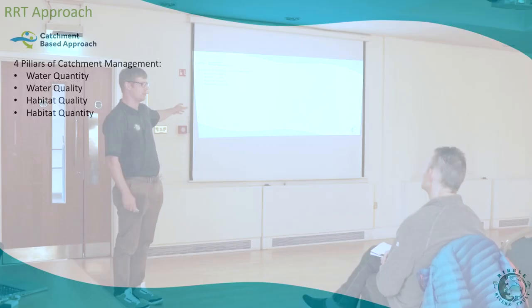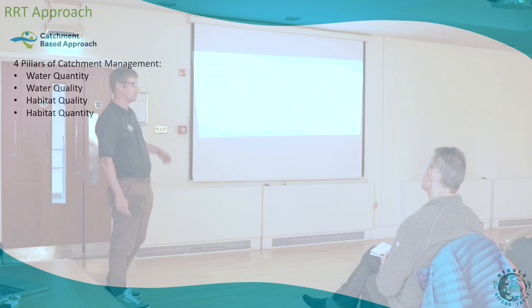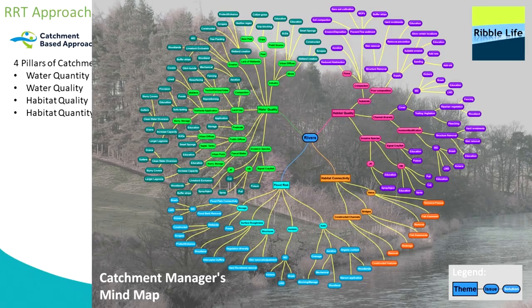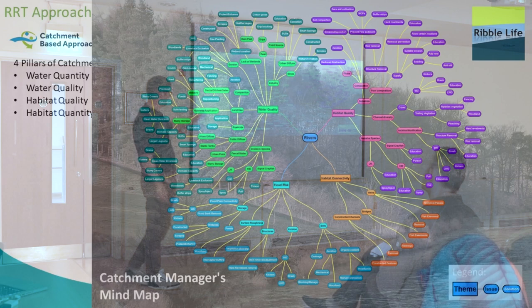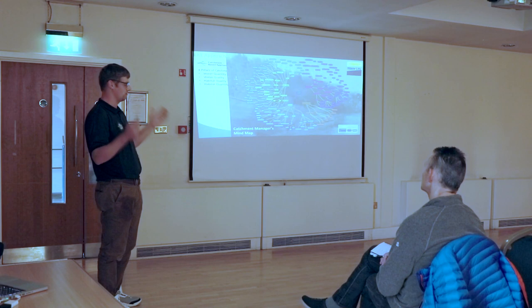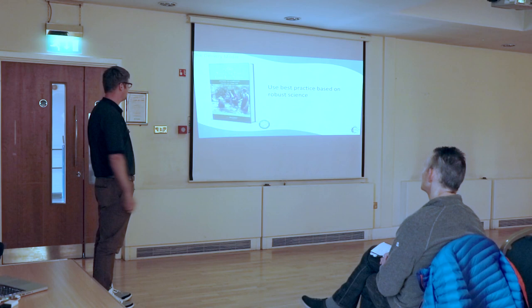Our approach to river restoration generally takes along four pillars of catchment management: managing water quality, water quantity, habitat quality, and habitat quantity — so that's how much of things there are. If you want to see what a catchment manager's mind looks like, it's quite busy. You've got the four main themes running through, all the different problems within them, and on the outside all the solutions you might have. You have to zoom in quite a lot before you get down to the detail — but essentially: here are all the problems, here are all the solutions.